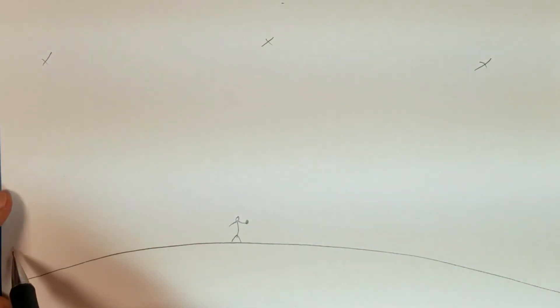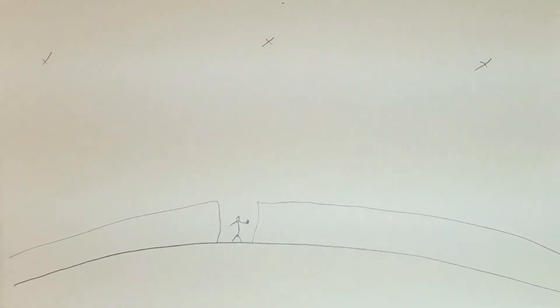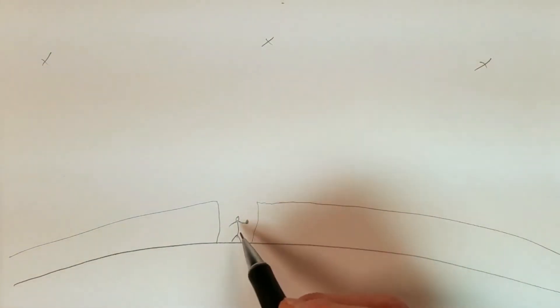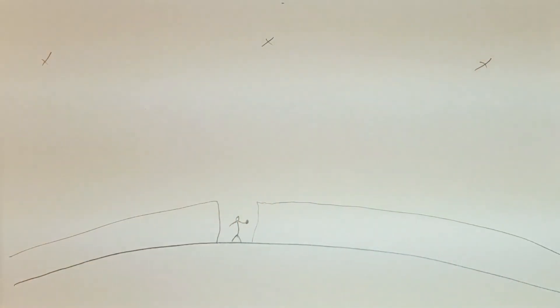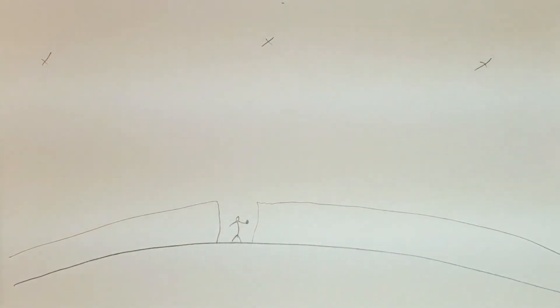Now let's say that you're actually in a deep canyon up in the mountains. Your watch cannot see as much of the sky, so some of the satellites that would normally be visible are obscured. If your watch does not have a clear line of sight to the satellite, it cannot use that signal very effectively. There are some algorithms and newer chips that do a somewhat okay job with indirect signals, but generally you've got to be able to see it. Buildings and the rock walls of canyons block those signals.